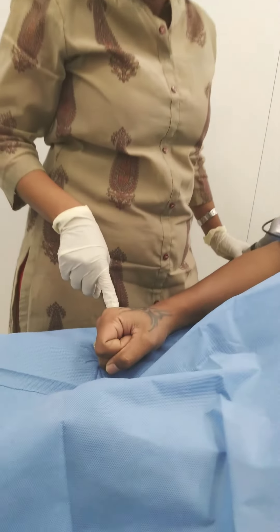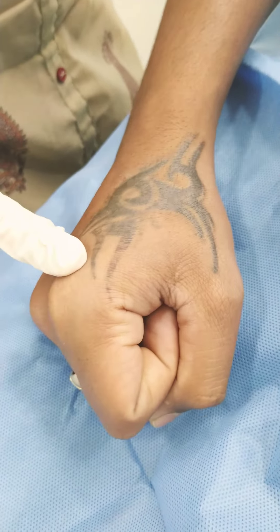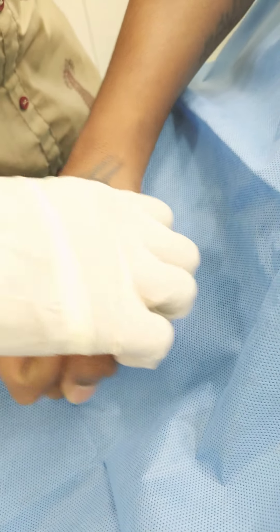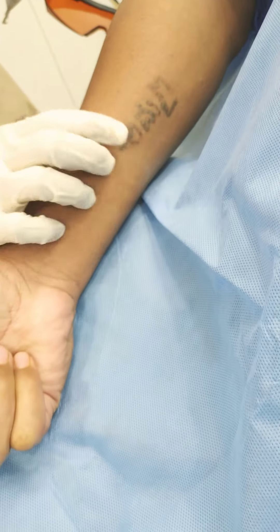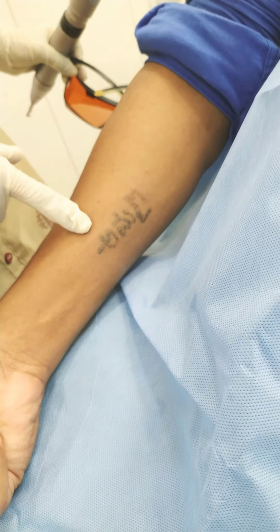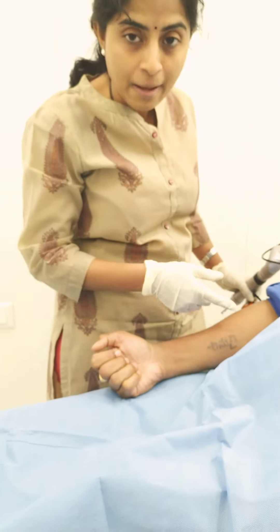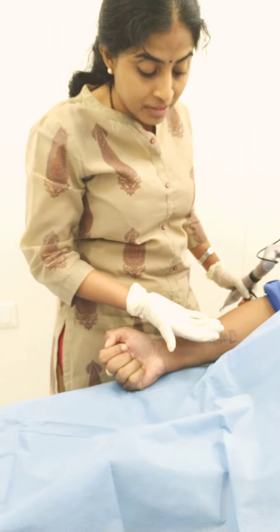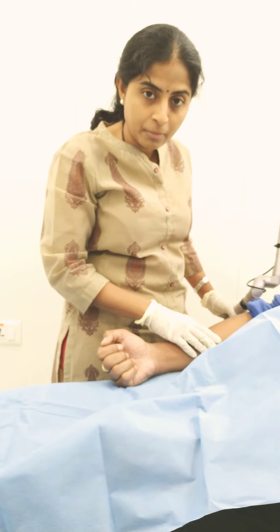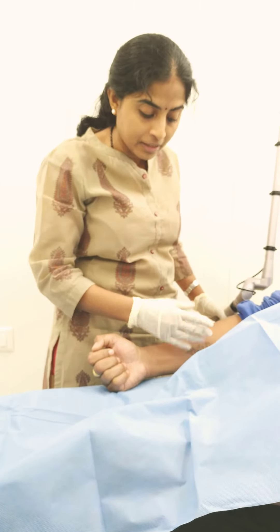For example, this is a professional tattoo, which will require more sittings — maybe around four to six sittings may be required. However, the tattoo on the inner aspect of the forearm is an amateur tattoo, so this will require fewer sittings because the amateur tattoo pigment is deposited more superficially in the skin. Hence the laser energy gets absorbed by the tattoo pigment better and it gets shattered.